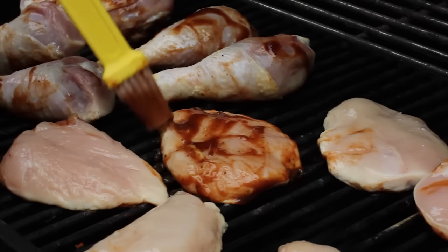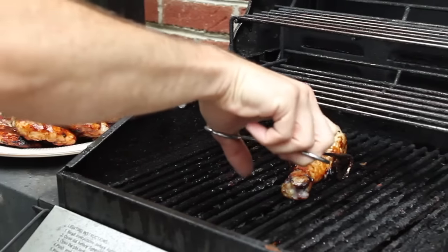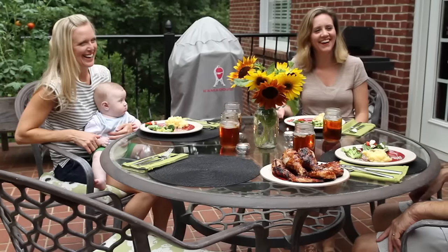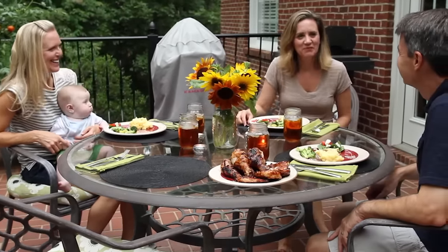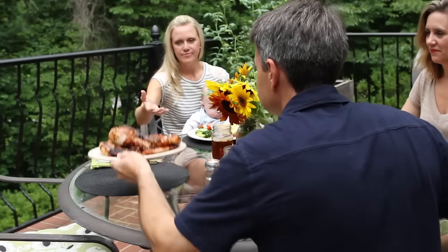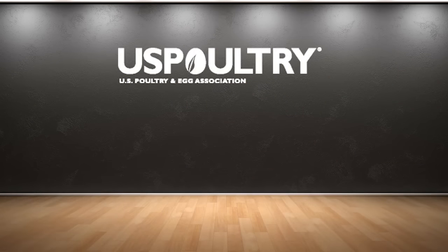Thank you for watching this video and taking time to better understand the labeling of food products that you purchase. Keep in mind that we have only highlighted the more common poultry food product labels that you see in your grocery counter. Frankly, all the labeling and terminology can be a bit overwhelming, but rest assured that the poultry industry will continue to ensure that the turkey and chicken products you enjoy are the safest, healthiest, and most nutritious for your family. If you would like to know more, simply contact the U.S. Poultry and Egg Association or view our website at www.uspoultry.org.